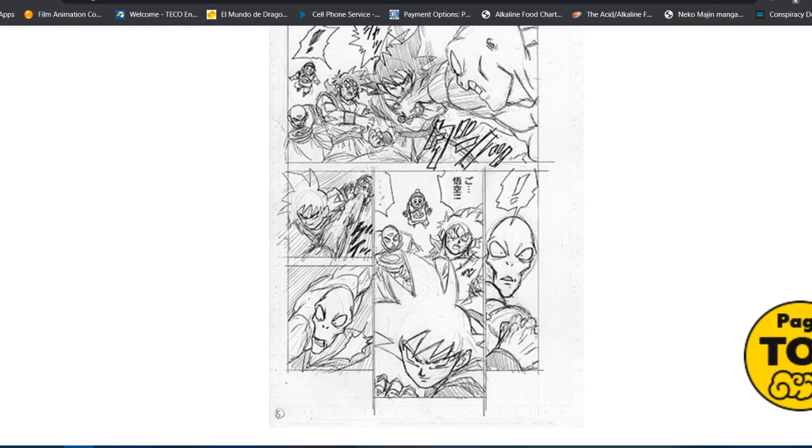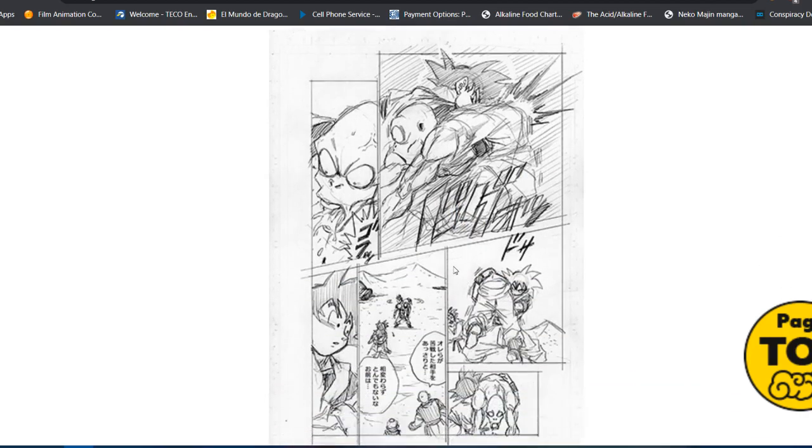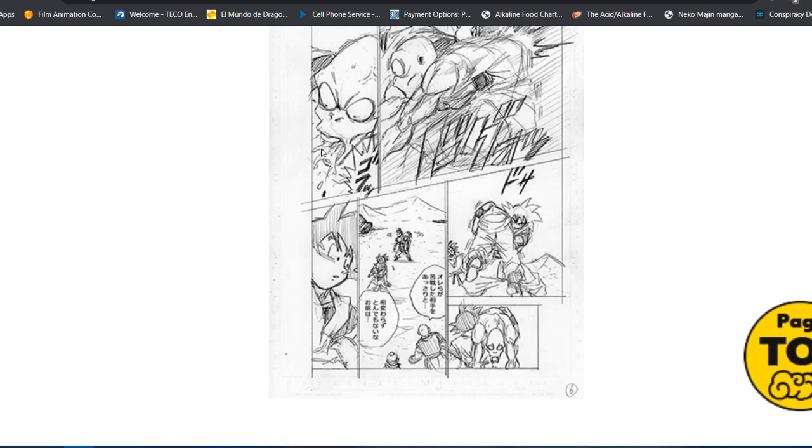Don't just assume this is Ultra Instinct Goku — it could be, but looking at his eyes, he doesn't have that innocent Ultra Instinct look. I think it's just unfinished and uncolored. It could also be Super Saiyan God — let's not forget that. I love these huge action shots in manga. I can't tell at first — I thought it was a knee but it looks like an uppercut or a hook right to the gut. That looks like saliva or possibly blood. Goku is just cleaning house.